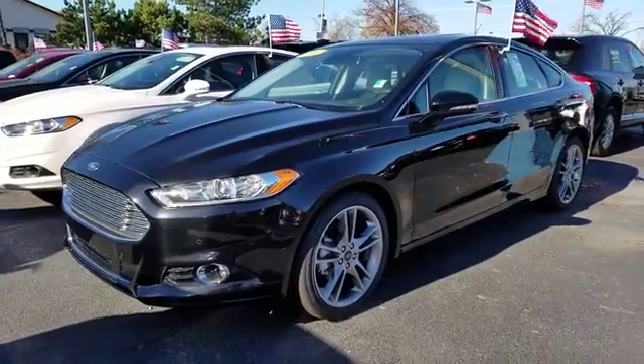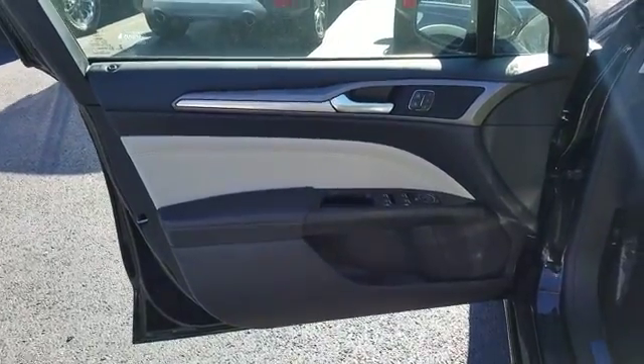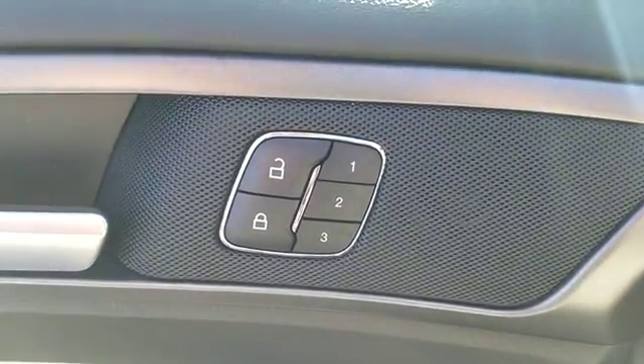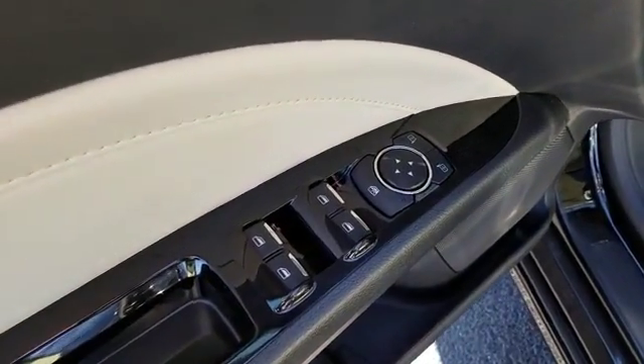Here are some of this vehicle's great options: traction control, power passenger seat, anti-lock braking system, air conditioning, and Bluetooth wireless data link for hands-free phone.